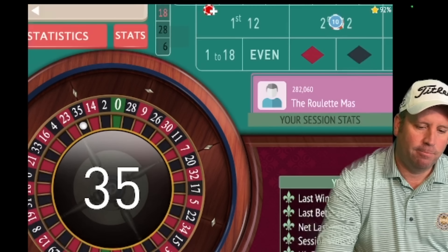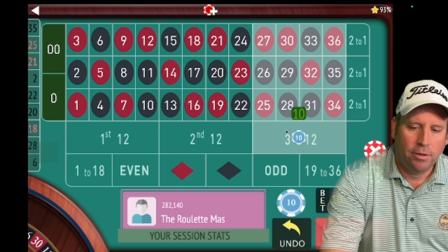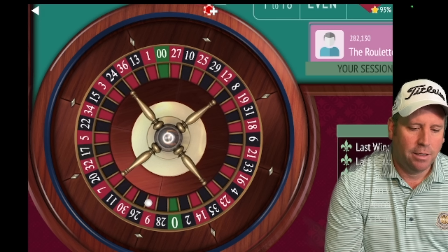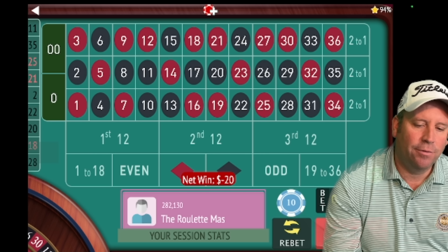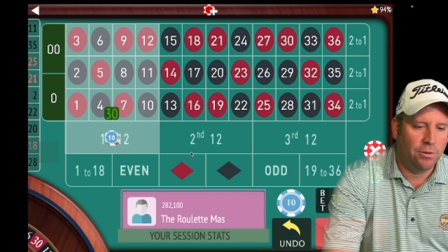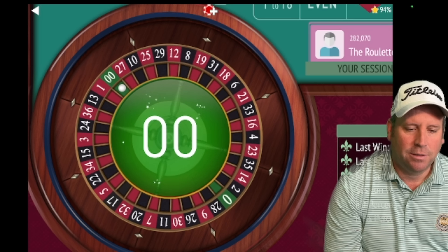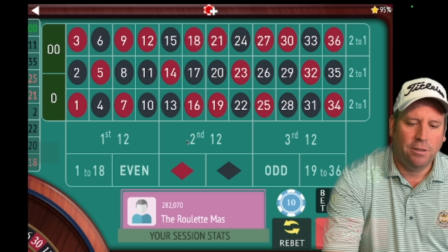We put 30 on the last two 12s that hit and get the win. Now we have ten on third 12 and ten on second 12. We spin and get an 11 black — Blue Moon's bet selection is working well. We've had losses but recovered quickly. Now we put 30 on first 12 and 30 on third 12 — the bet selection has been helping get wins on the second bet after a loss.